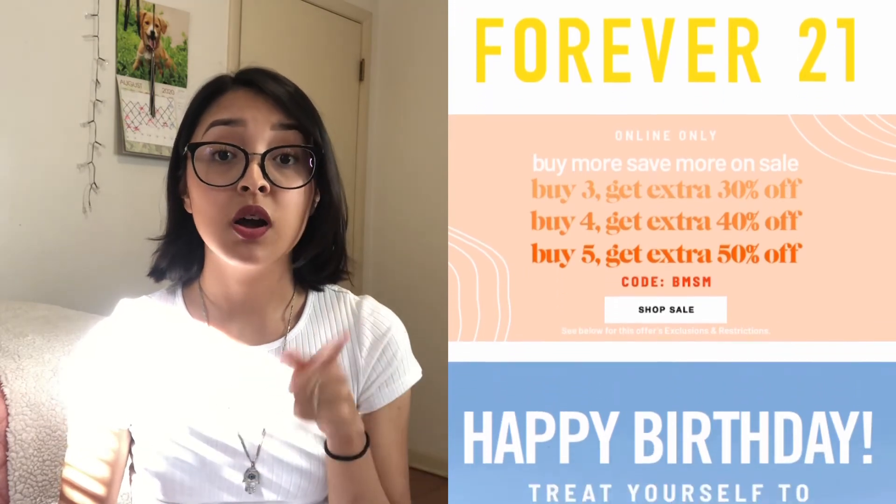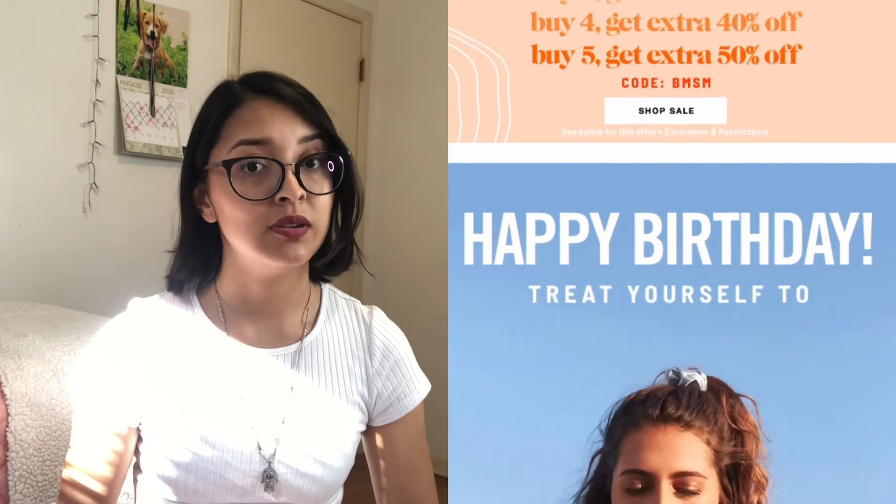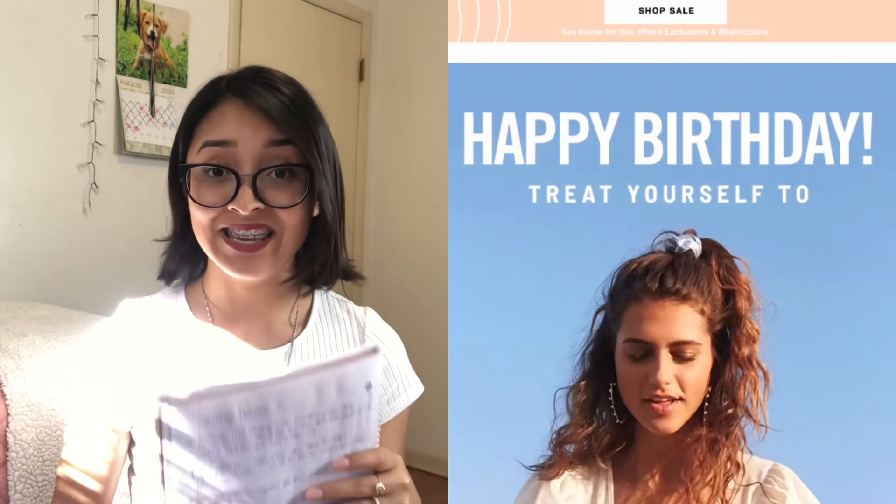Another place that sends a birthday coupon is Forever 21 — they'll email you a 30% off coupon for online and in-store purchases, which is really good. And lastly, Journeys — I always get my shoes from there, that's where I get all my Vans. Journeys will email you a 15% off coupon to use in-store and online. If you find a shoe on sale and then stack the 15% off on top, it's deals all around.